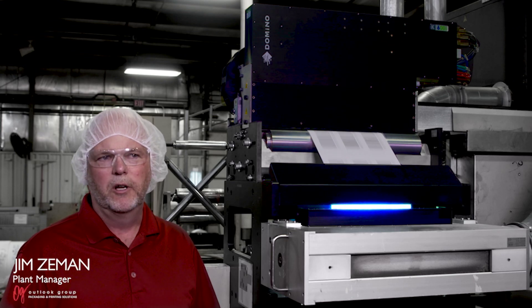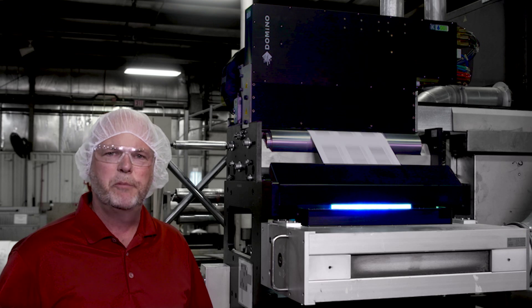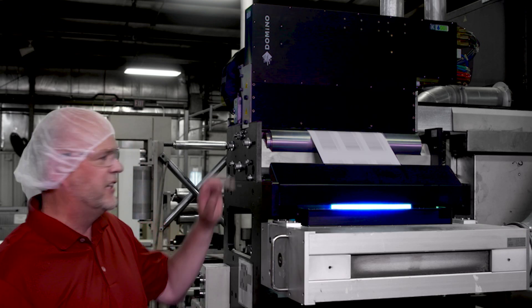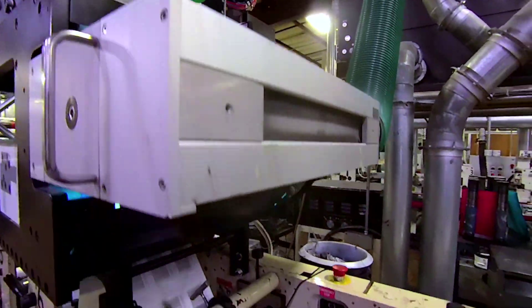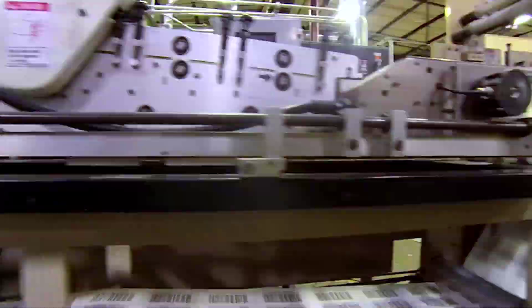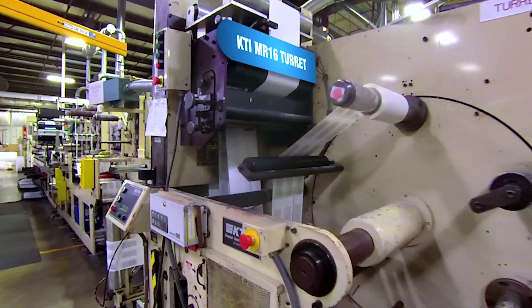We're a longtime customer of Domino. When it came time to upgrade our variable imaging equipment, we vetted out the competition and it brought us right back to Domino K600i. The Domino provided the speeds and the reliability that we really needed to support our large-volume customers.